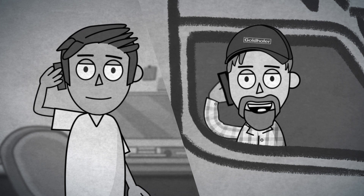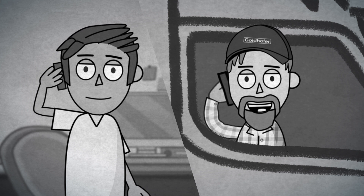That's the way it is with the new Goldhofer P12 Plus, made with world-class quality and good old German know-how. I look forward to our next project together. Bye, Joe.